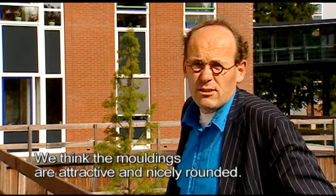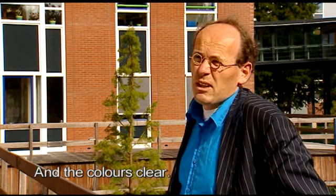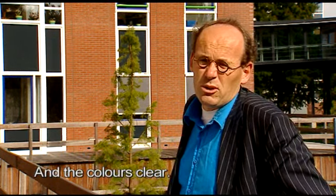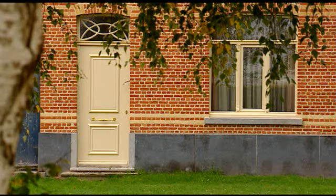We find the profiling very free. It is really designed perfectly. And the light colors were important. This newly renovated home is another perfect example of the Decorock structure at work.